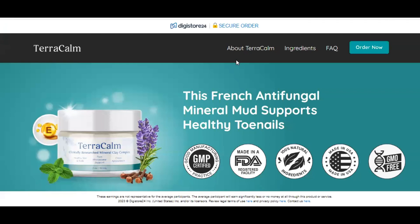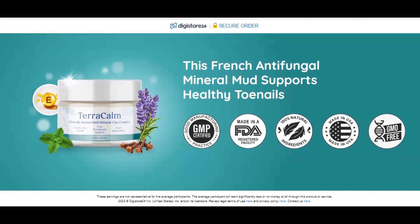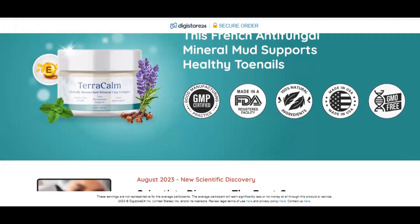Hello. My name is Karini, and I'm here to quickly talk to you about Terracalm, a tested and approved product for treating fungi, with a potent formula.